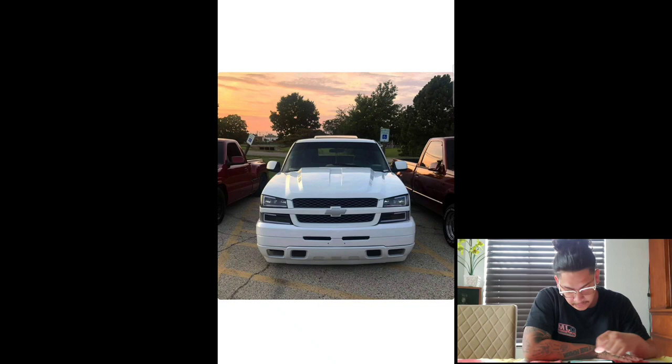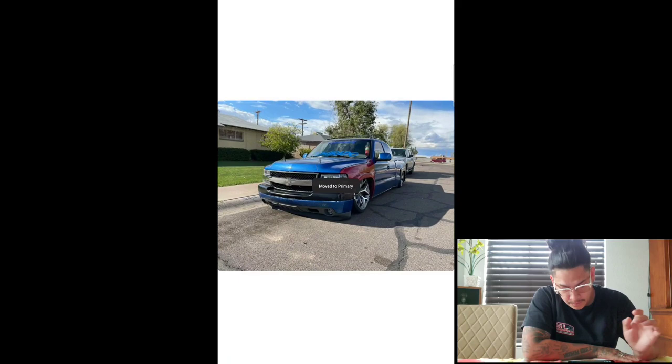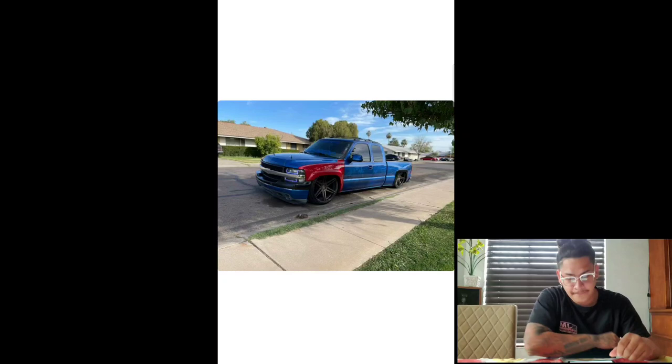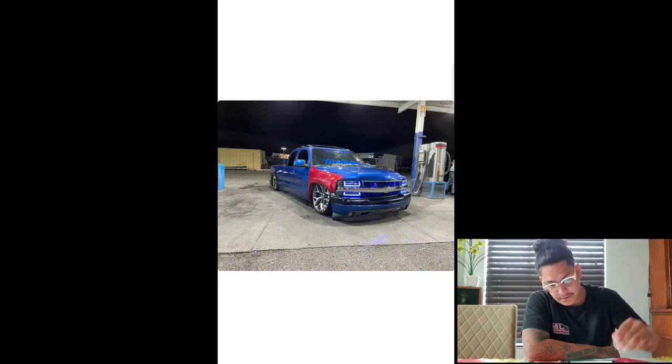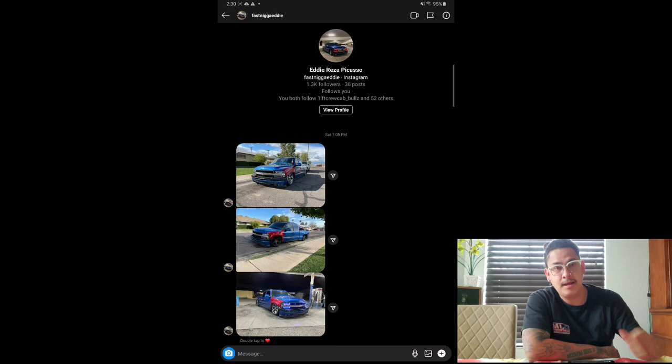Next we got the boy Eddie. He's definitely putting work in his truck — he recently wrapped the whole front and back of his truck and swapped fenders with the boy from local. Every time I see his truck I think about Spider-Man with the red and blue. Definitely sick truck, bro. Always love the little Rufrax he's had on the truck — it's different, gives it a different look. Can't wait till it's all painted and done up. Give this one an eight for sure. He recently got 26s too, so now he's running 26s — pretty sick.